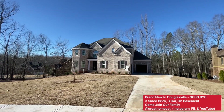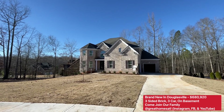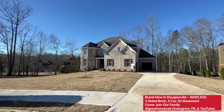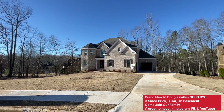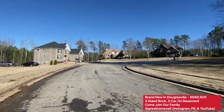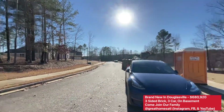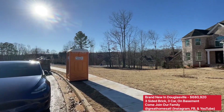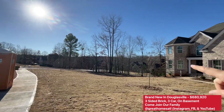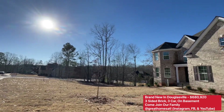Hey guys, it's your boy Mark, continuing my home tours — super excited to be bringing these back for 2023. Just a little over $680K for our basement home here in South Douglas County. The community is spectacular — this one is on a cul-de-sac lot, actually a corner lot too. They're wrapping up construction and you can see what a gorgeous front yard — you have a little tree buffer over there. For $680K, that's insane — all this brick.